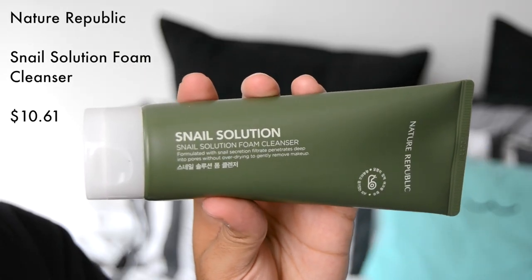Next up for the cleansers, we have again by Nature Republic the Snail Solution Foam Cleanser. If you're a regular on the beauty YouTube scene and watch a lot of beauty vloggers and skincare videos, then you'll know Snail Solution is all the trend at the moment.